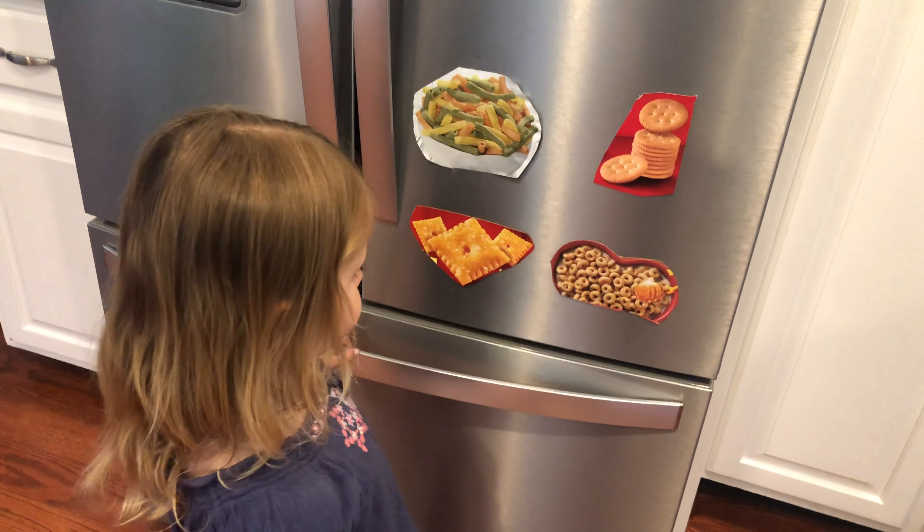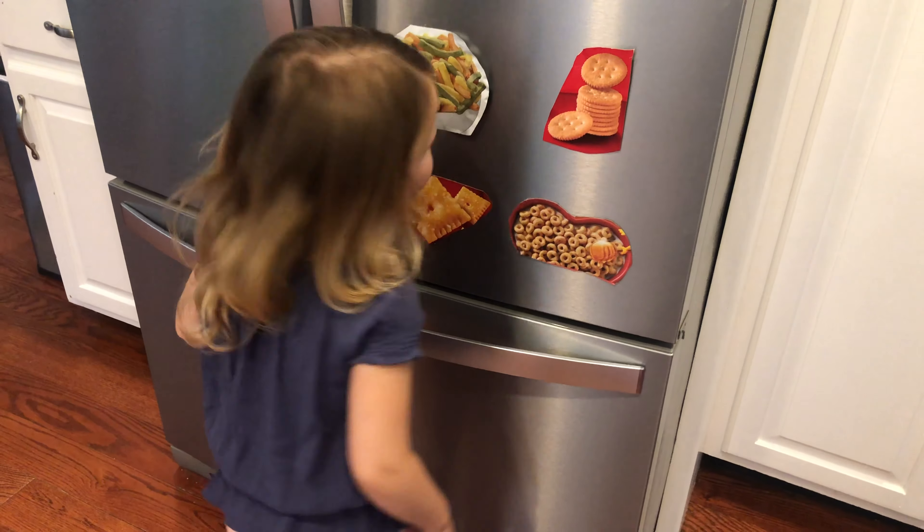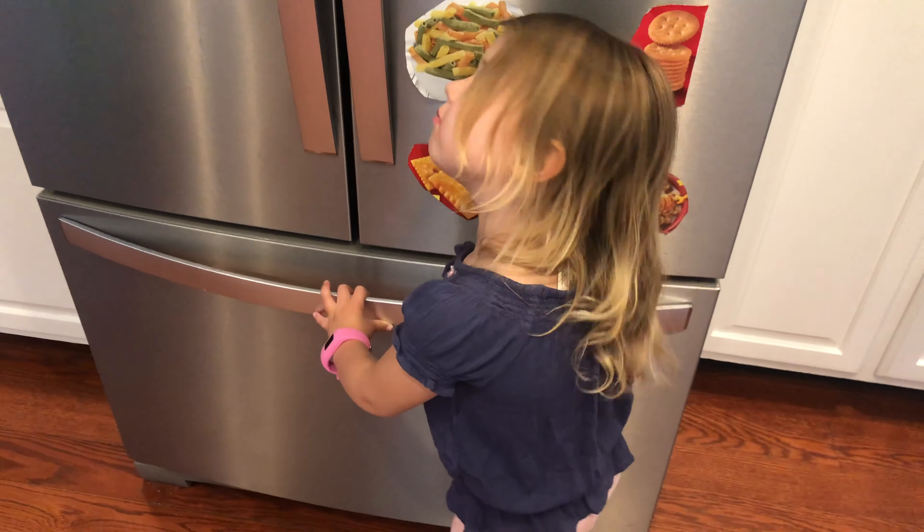Welcome to Speech of Feeding Kids. Today I'm going to teach you a quick tip and strategy on how to help your child ask for a specific snack if they don't have the words yet to do so.